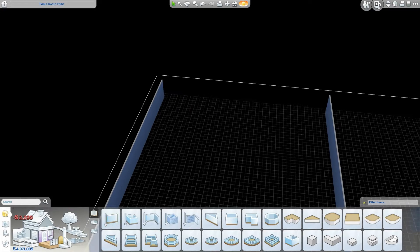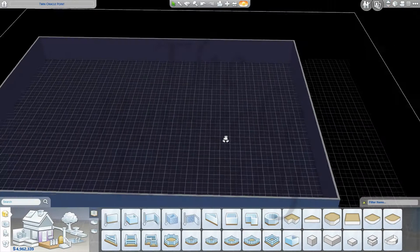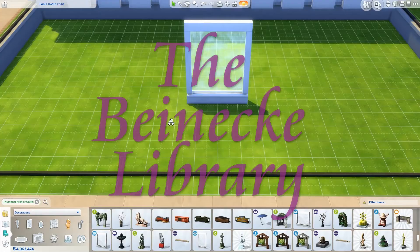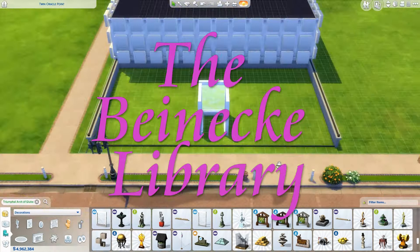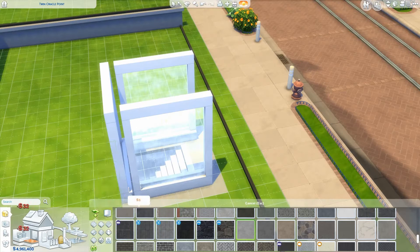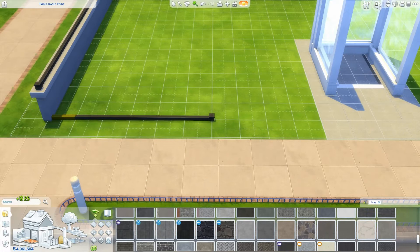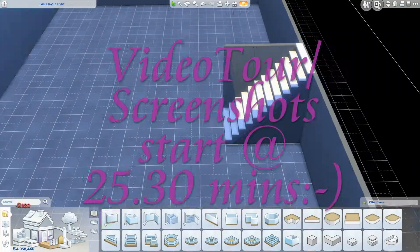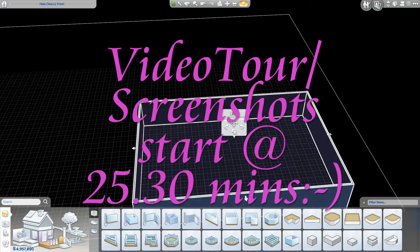What I'm building is the Beinecke Rare Book and Manuscript Library. This is the Rare Book Library and Literary Archive of the Yale University Library in New Haven, Connecticut, USA. I'm just reading this from the Wikipedia article and I will put the link in the description. In the end the video tour is around 25 minutes. I will put it on the screen. There you will see two pictures I took from the internet so you can see how this library looks like.